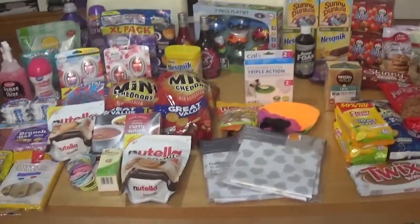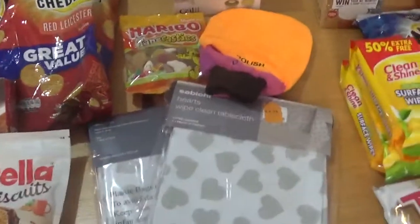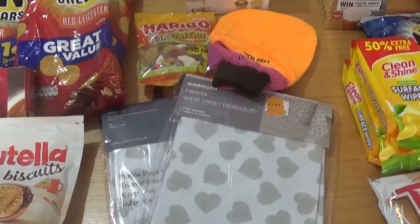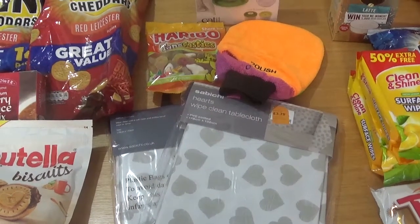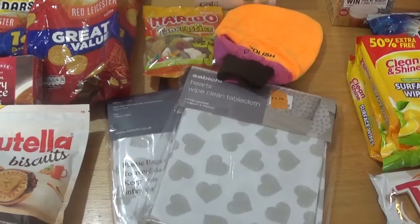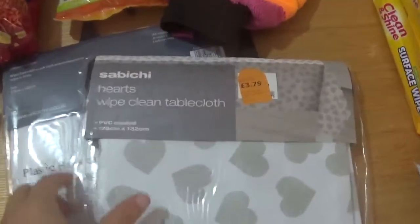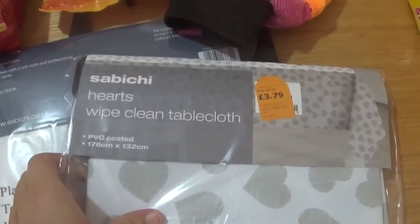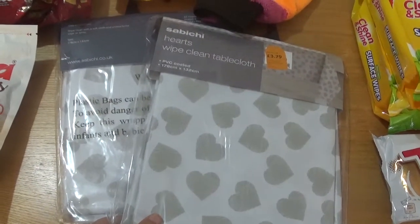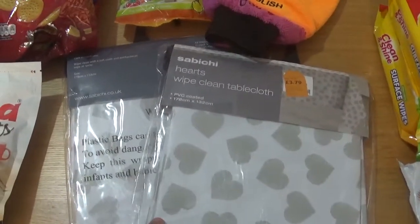We'll start with the smallest haul which was The Range. We had to go in there because I was looking for some lino because the kittens are moving about now and they're potty training and making a bit of a mess. They're in their crate and they needed some wipeable liners, and in the end we found these tablecloths which are fantastic instead. They're reduced to £3.79 and I've got three packets of them, so they'll do the job - easy to wipe off, clean and keep sanitised.